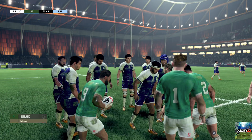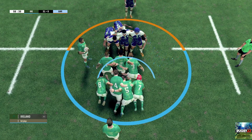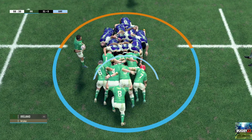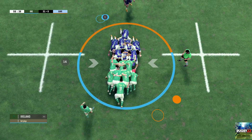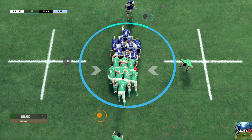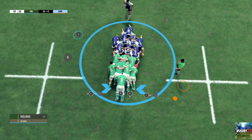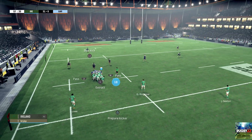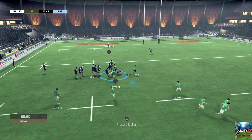And we come back for the scrum. Two teams on halfway. Getting set. Crouch. Bind. Set. See the pack here pushing straight and pushing hard. Clean possession at the scrum for the forwards. Gibson Park will get us going again. Gibson Park takes it on the outside. They keep the ball.